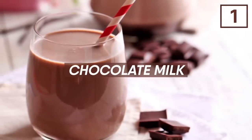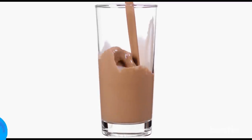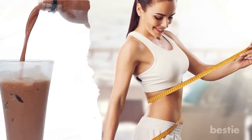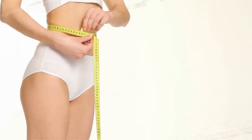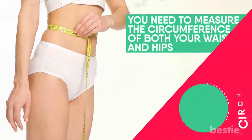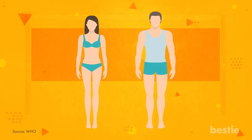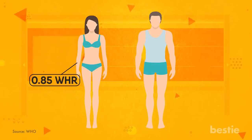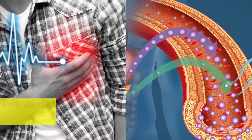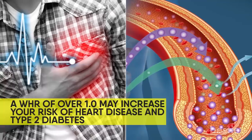Chocolate skim milk. If you're looking to lose weight in your midsection, look no further than this magical drink. In order to find your WHR, you need to measure the circumference of both your waist and your hips — the distance around something. It's considered healthy to have a WHR of 0.85 for women and 0.9 for men. Sources state that having a WHR of over 1.0 may increase your risk of heart disease and type 2 diabetes.